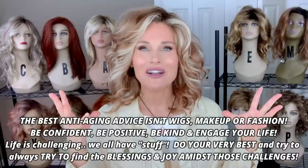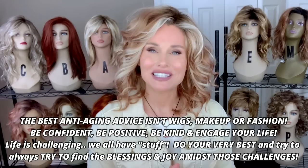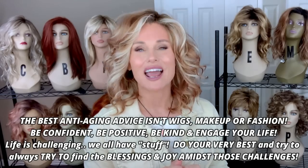So be confident, smile, be positive and kind. Everybody have a great day — I hope this was helpful. See you soon again on Taz's Wig Closet at Wig Studio One.